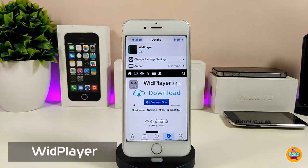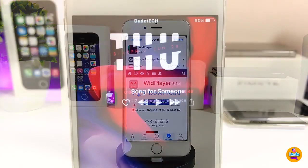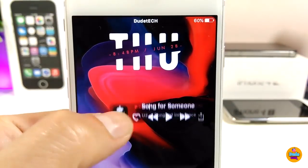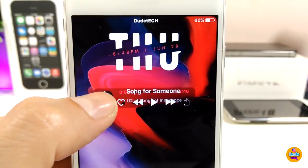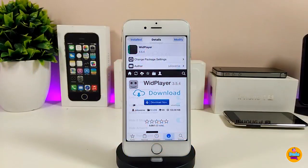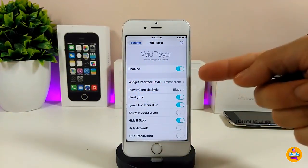The next tweak is Width Player, which is a really amazing media player widget. Let me show you how it looks — it gives your device a really beautiful and nice looking player. If you tap and hold, it takes you right to iTunes, and you can control most things directly from the player on your jailbroken device.